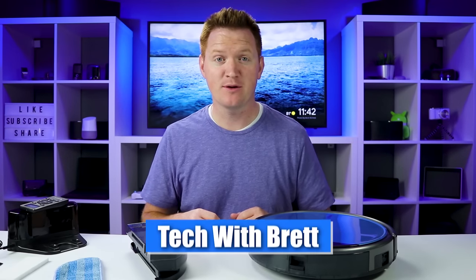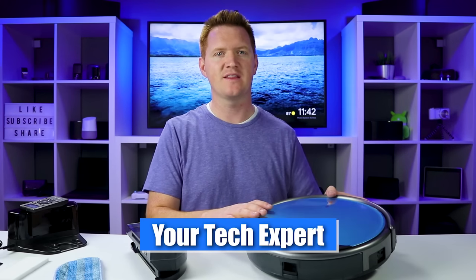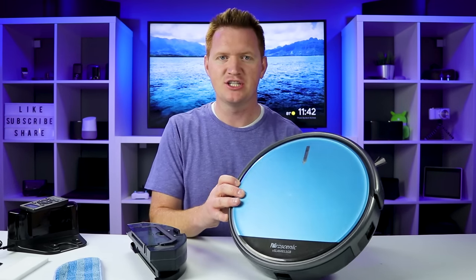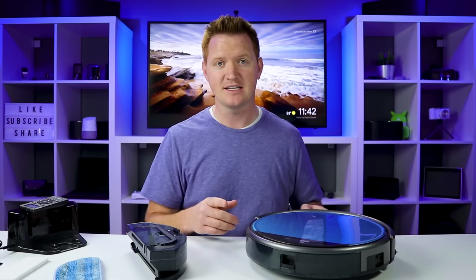Hey everybody, welcome to Tech with Brett where I help tech work for you. In today's video I'm going to be reviewing this Pro Scenic 811 GB. A huge shout out to Pro Scenic for sending this to me so I can test it out for you guys.